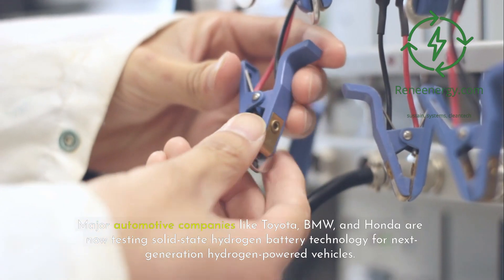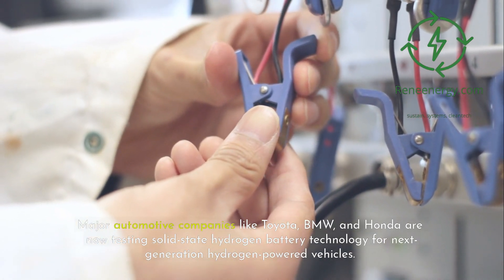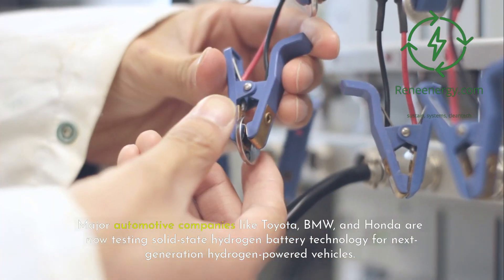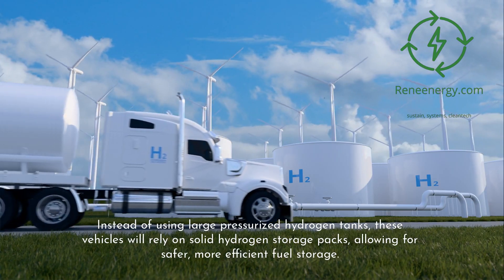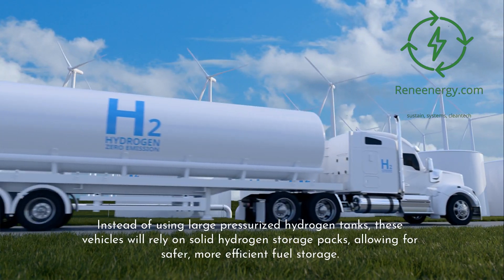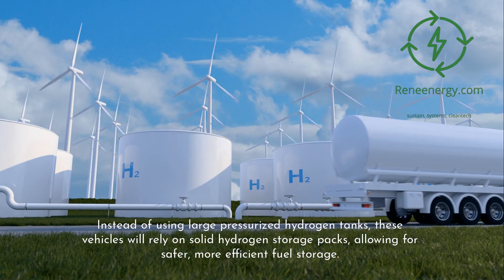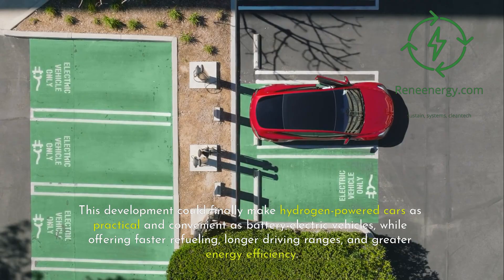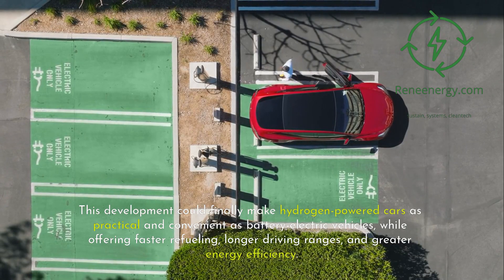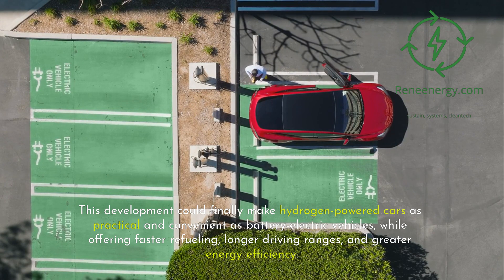Major automotive companies like Toyota, BMW, and Honda are now testing solid-state hydrogen battery technology for next-generation hydrogen-powered vehicles. Instead of using large pressurized hydrogen tanks, these vehicles will rely on solid hydrogen storage packs, allowing for safer, more efficient fuel storage. This development could finally make hydrogen-powered cars as practical and convenient as battery electric vehicles, while offering faster refueling, longer driving ranges, and greater energy efficiency.